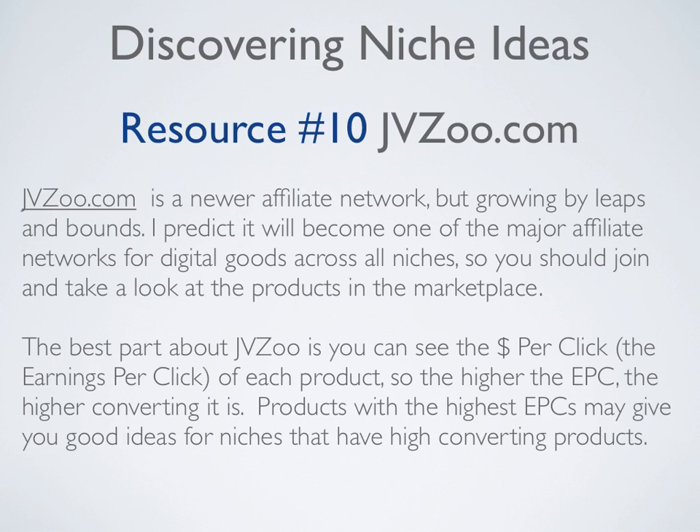Resource number ten is JVZoo.com, a newer affiliate network but growing by leaps and bounds every single day. I predict it will become one of the major affiliate networks for digital goods across all niches, so you should join it and take a look at the products in the marketplace. The best part about JVZoo is you can see the earnings per click (EPC) of each product — the higher the EPC, the higher converting it is. Products with the highest EPCs may give you good ideas for niches that have high converting products.